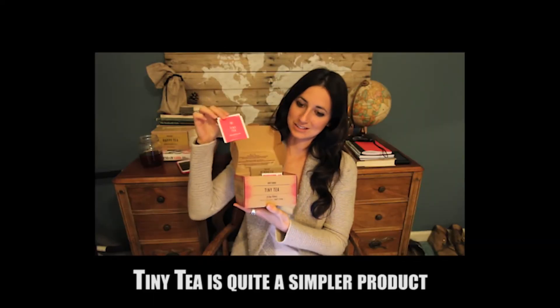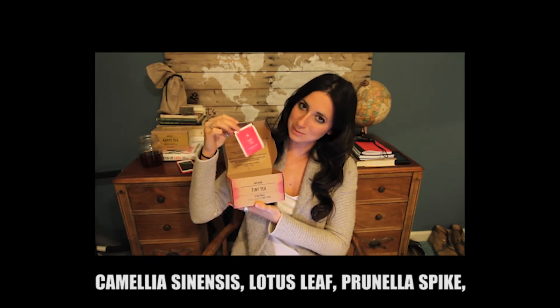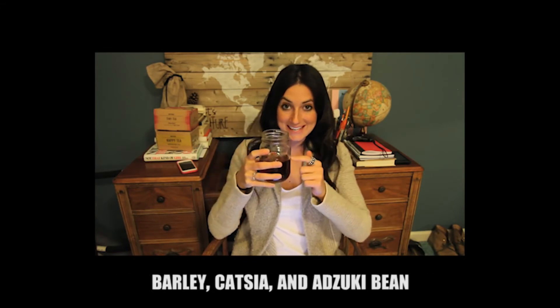Tiny Tea is quite a simpler product. The tea features a blend that includes green tea, camellia sinensis, lotus leaf, prunella spike, barley, cassia, and adzuki bean.